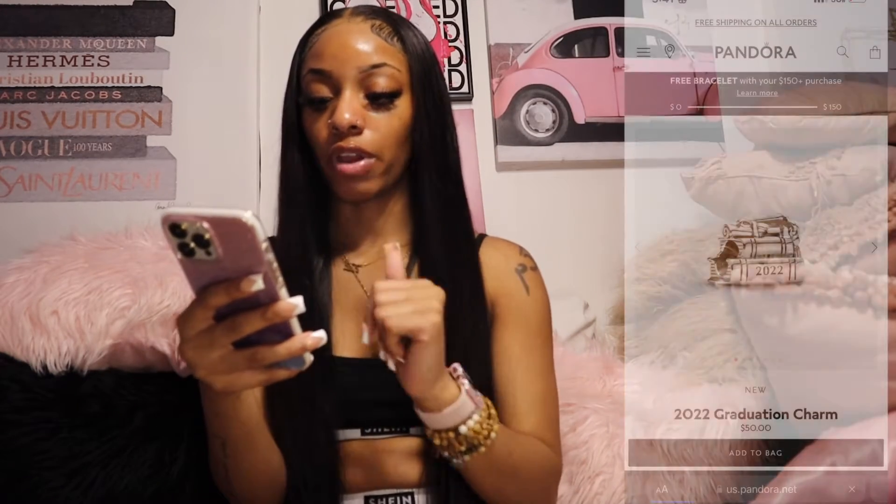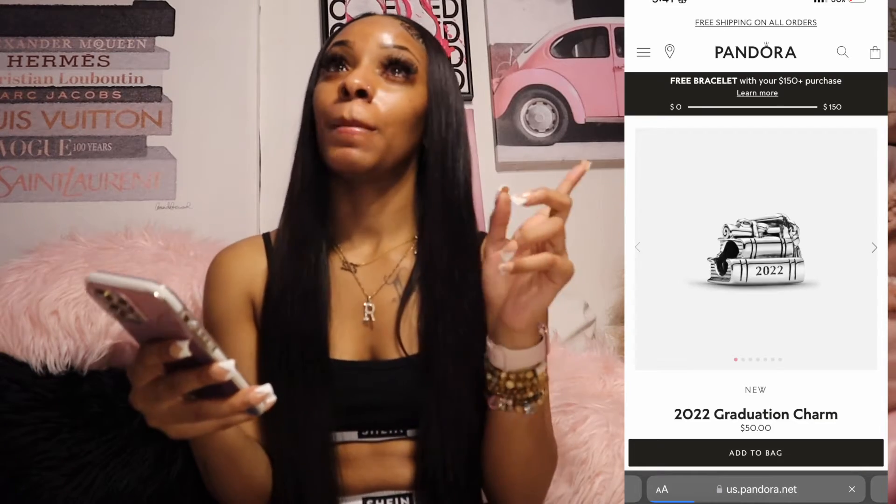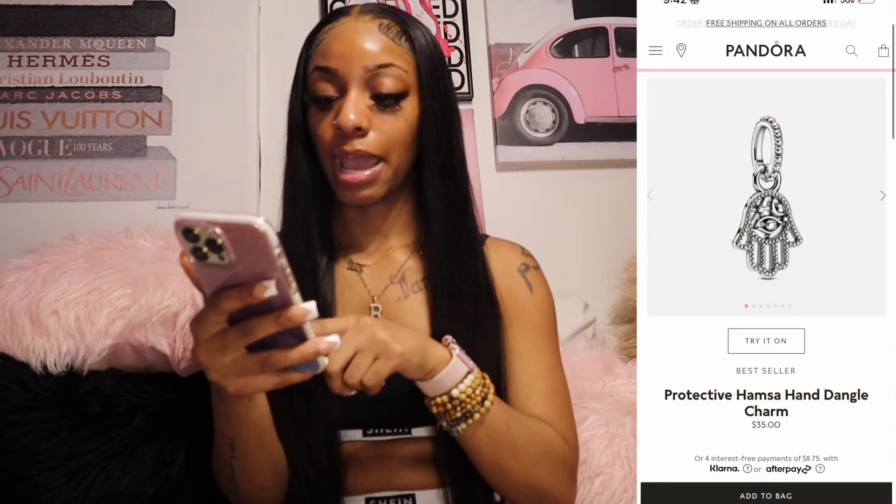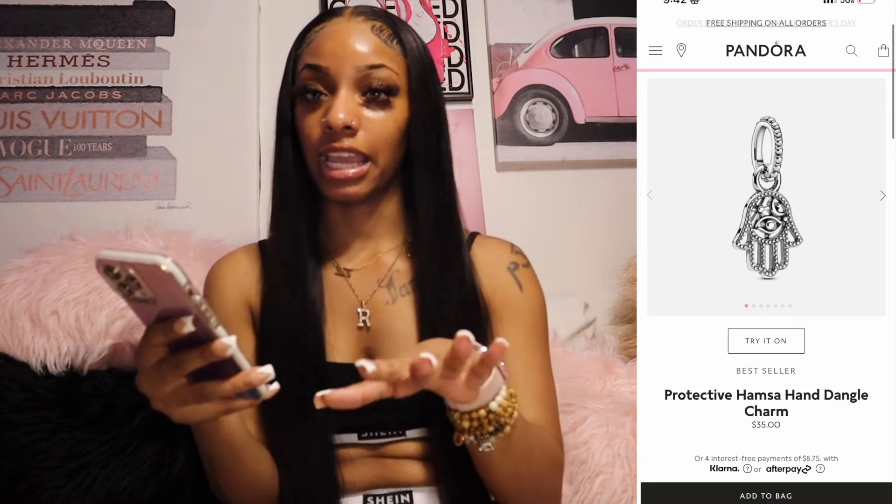Next is a couple of Pandora charms. First is a 2022 graduation charm — if y'all don't know, I was supposed to graduate last year but I switched schools so my credits didn't transfer, but this year I'm going to be done. Also the protective hand hamsa dangle charm — it's like a henna hand. I have a small gold one and a big silver one, and these are all from the Pandora website.